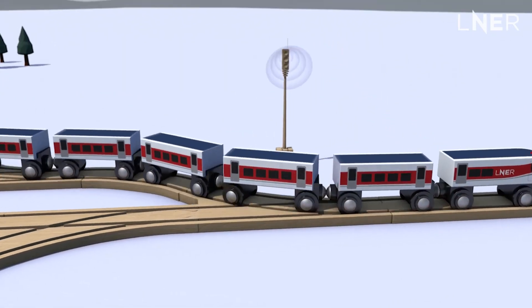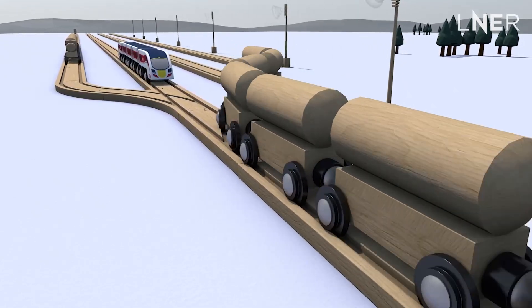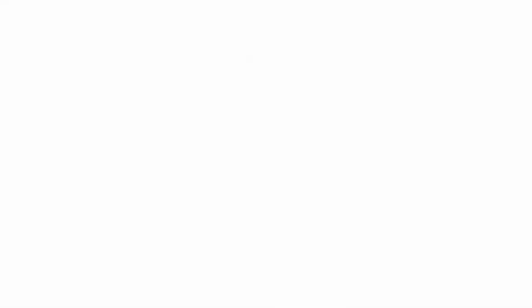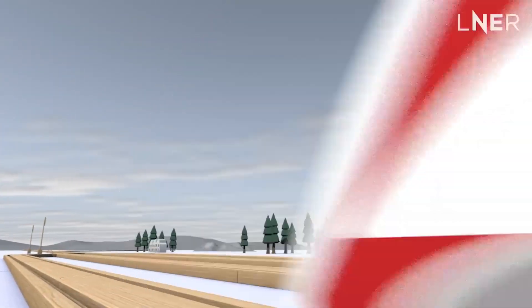Instead of those fixed distances with physical infrastructure, the signals can adapt to the requirements of each service. This means we can better use the railway and safely increase capacity, allowing us to react better to disruption by reducing the knock-on effect of delays.